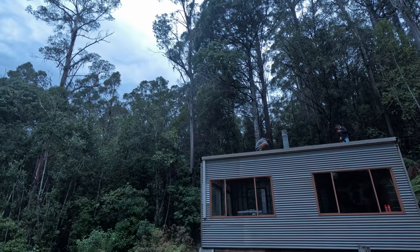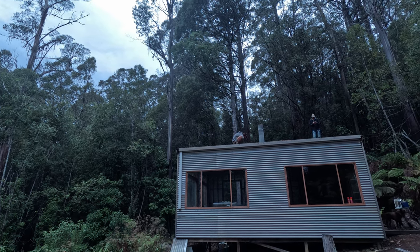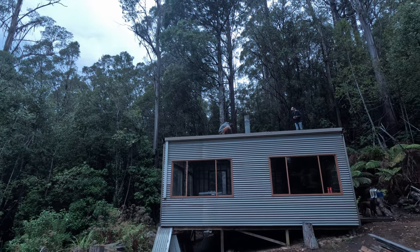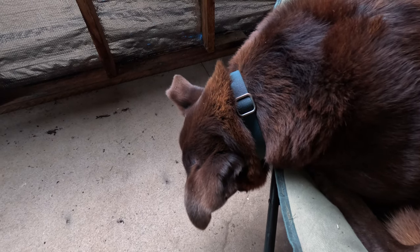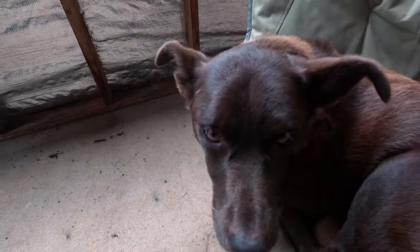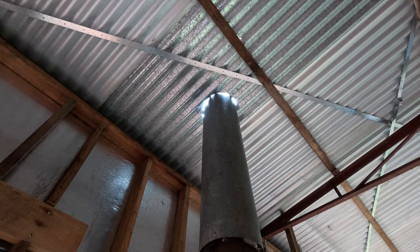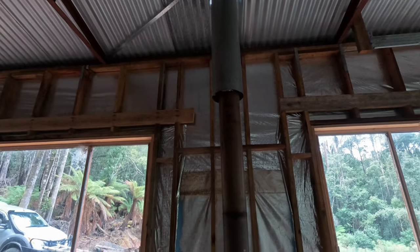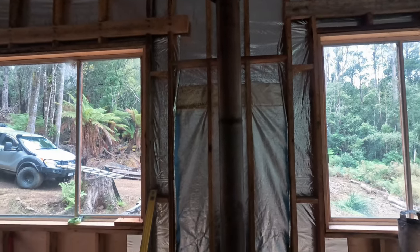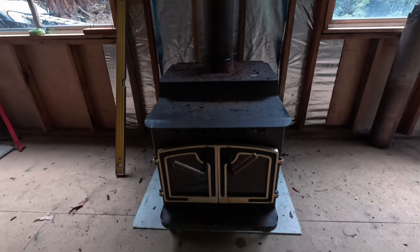With the fireplace positioned, it was ready for the flue to be installed. After cutting the roof open and assembling the entire kit, our cabin is ready for its new centrepiece to be lit. It's pretty exciting to think of what this means for the cabin and how much more we'll be able to use this space, even while it's still a work in progress.